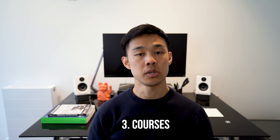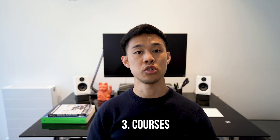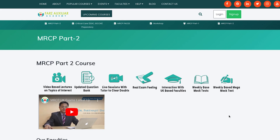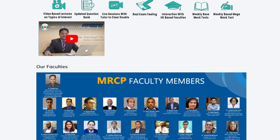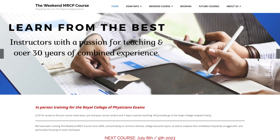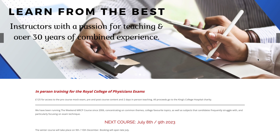I've also seen a lot of MRCP Part 2 revision courses spanning from half a day to a couple of days, which seek to give you a crash course of everything you need to know for Part 2. Whilst I've heard some good things about courses, I personally don't think they're necessary. Part 2, just like Part 1, is a very academically heavy exam that you can very much do with self-study. But if you're the kind of person who benefits from peer-to-peer learning or lectures, that might be helpful for you.